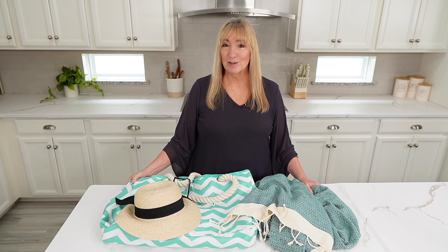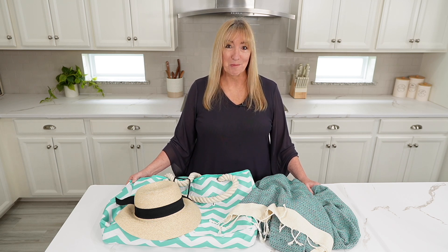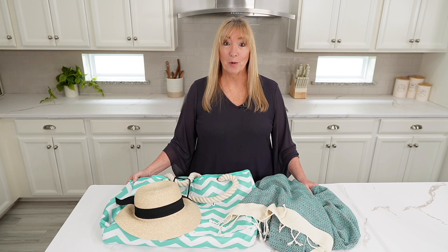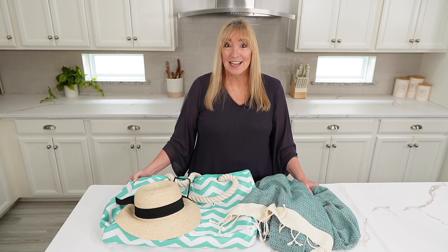Hi there! Welcome to Coffee with Coastal Cheryl, where I help you make your house a home. Today we're going to the beach — well, at least we're packing for the beach. Today it's all the beach must-haves you gotta have.